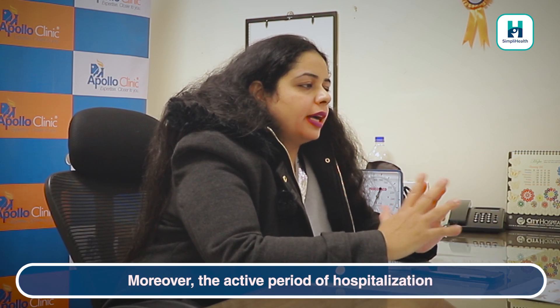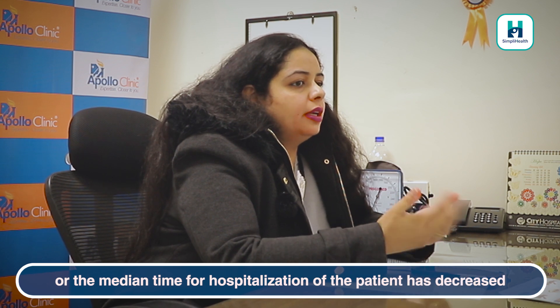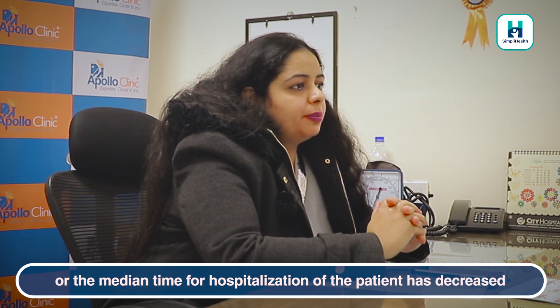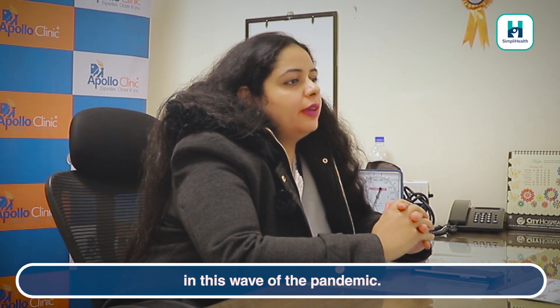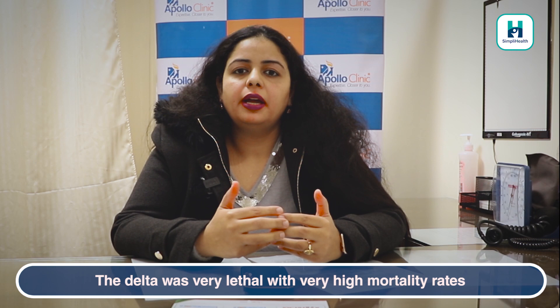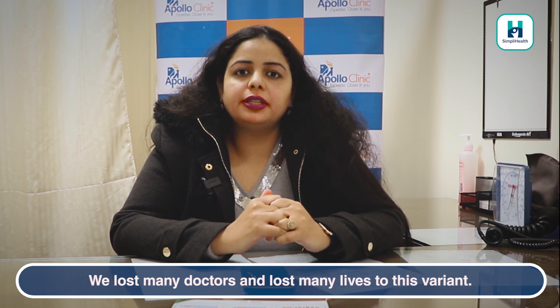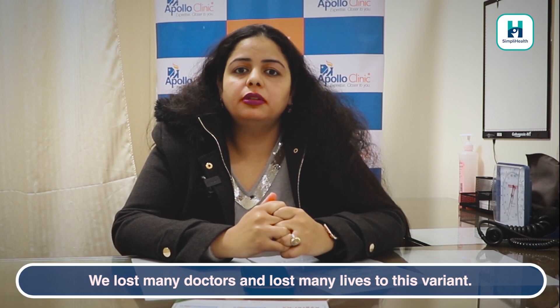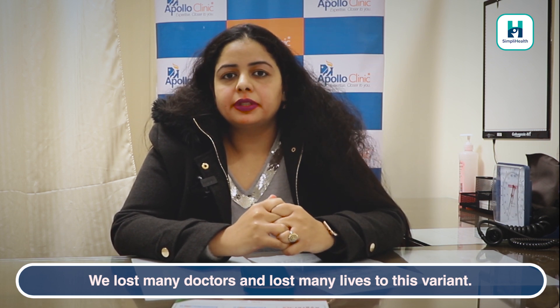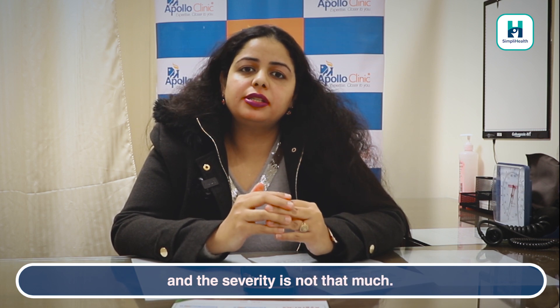So people do not experience as much severity of disease compared to the Delta variant. Moreover, the median time for hospitalization of patients has decreased in this wave of the pandemic. The Delta variant was very lethal and we had very high mortality rates, and we lost many doctors and many lives. But with Omicron, we are able to manage it and the severity is not as great.